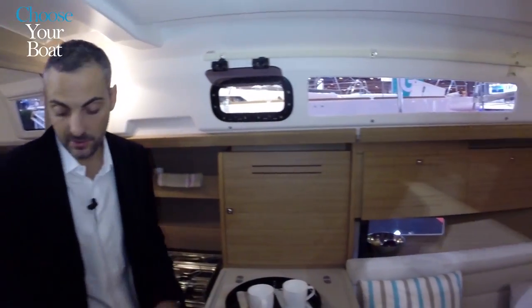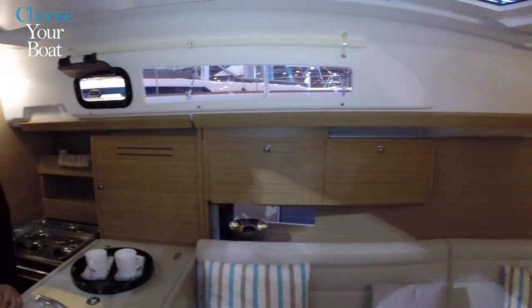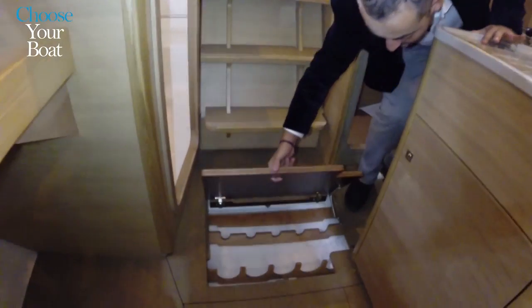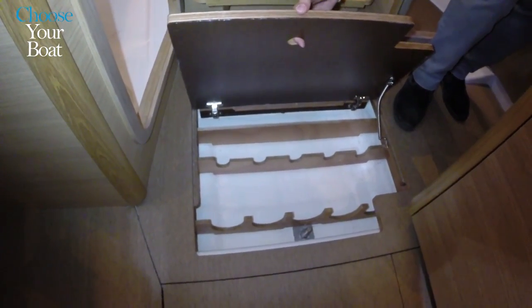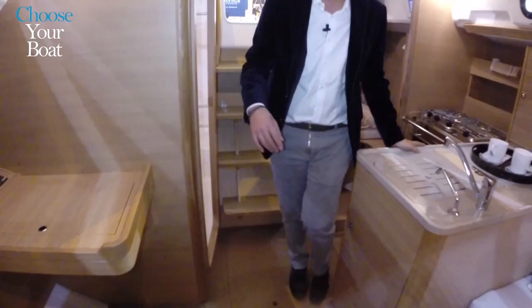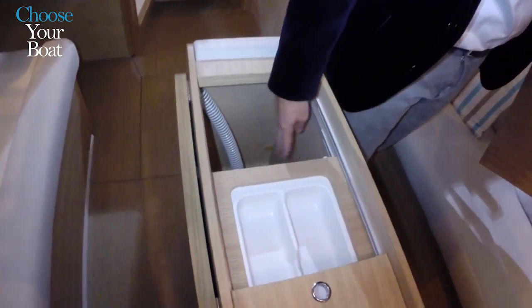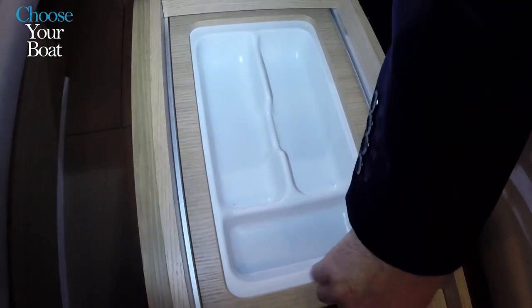Thinking about the details even on a small boat, we don't forget about full exploitation of space and functionality. The 310 has the possibility to store bottles under the bilge, and other very functional spaces like the table with sliding drawers for extra storage in the back and in the front.